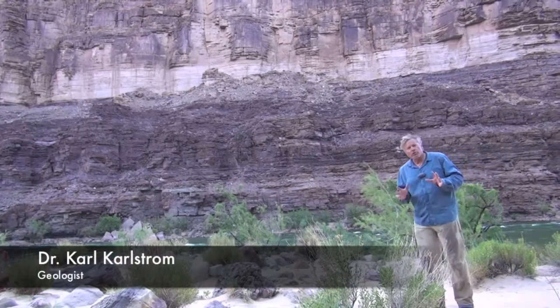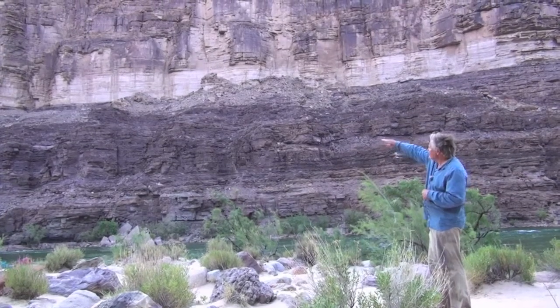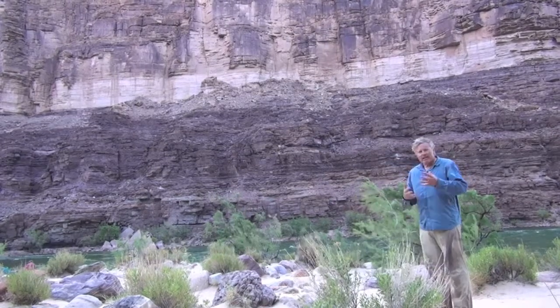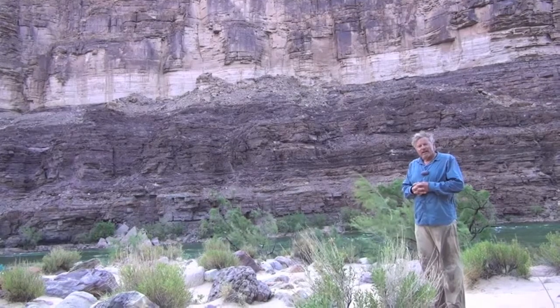We're looking here at two of the three sets of rocks in Grand Canyon. The horizontal, flat-lying rocks start at the white layer there and go all the way up to the top. Below that, we're in the tilted rocks. Doesn't look tilted here, but we'll see it further down.